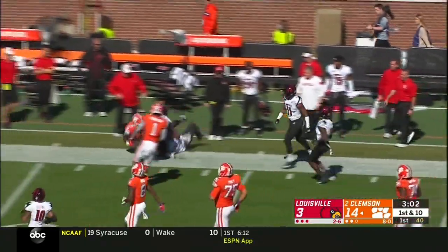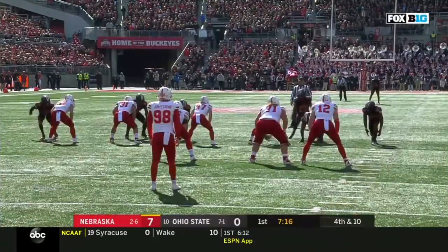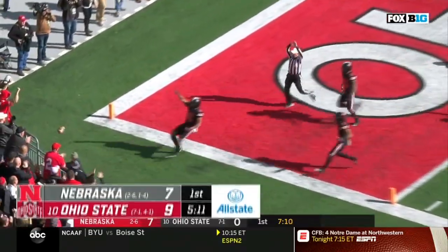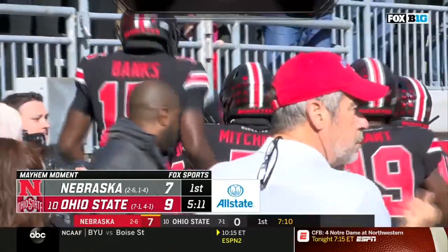Second and 19 after the penalty. Self-destruction and self-inflicted damage: sack on first down — that's a negative play you can't hide. Then a false start, then a delay of game. This is exactly what Bobby Petrino told us yesterday can't happen for his offense to have success against this defense.